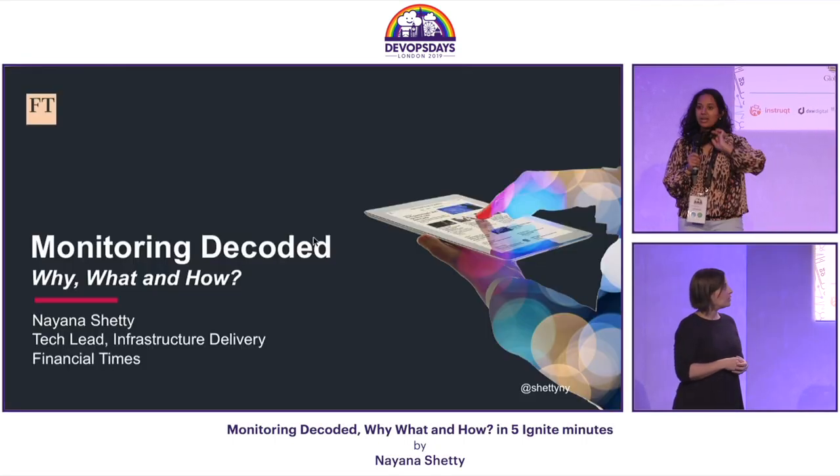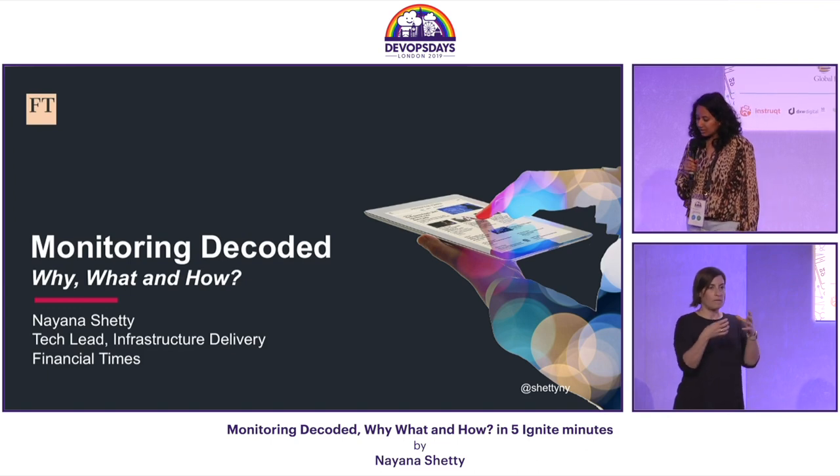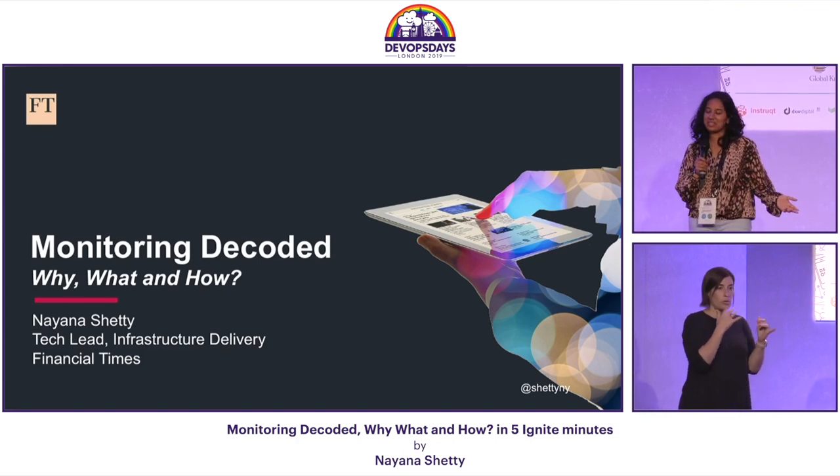Hello, my name is Naina and I work as a tech lead in the infrastructure delivery team at the Financial Times. One of the capabilities that my team works on is providing monitoring tools as a service to other teams in the FT.